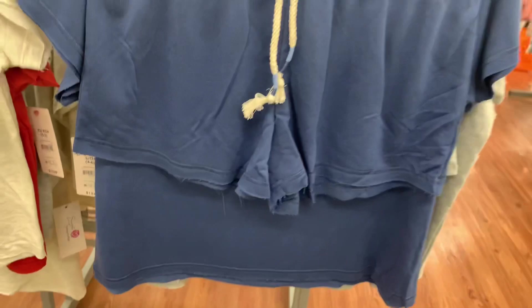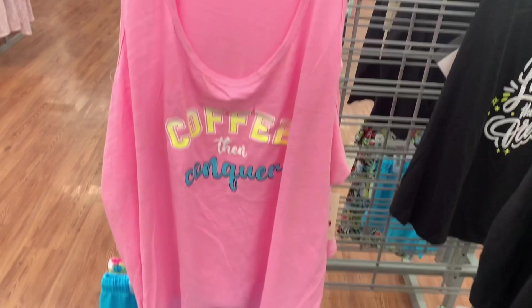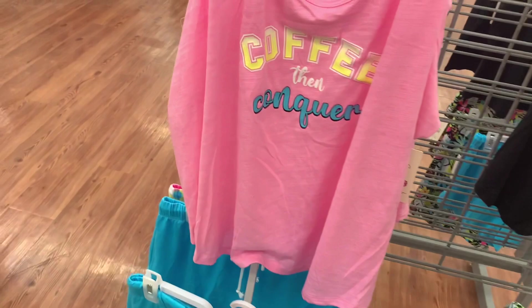They're $13.87 — not bad when you get both pieces, because some of their sets are more expensive than that. That's what the shorts look like. Alright, let's go see what else there is. They have some more pajamas here. Some are the same style I showed in the last video, but these ones are different. This one says 'Coffee Then Conquer' — it's a tank top by Secret Treasures. Here's the barcode.